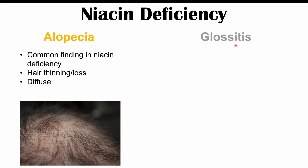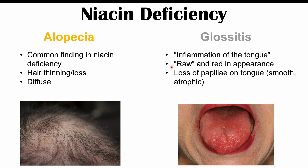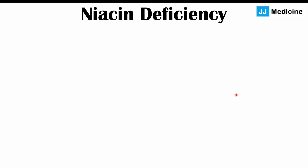The next finding is glossitis — inflammation of the tongue — where the tongue appears raw and red. In some cases there can be loss of papillae on the tongue, where the small raised dots become smooth, giving what we call atrophic glossitis. Along with glossitis, patients can also have a sore or swollen mouth, with parts of the oral cavity becoming sore and swollen as well.